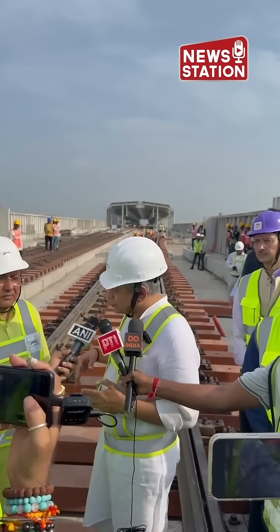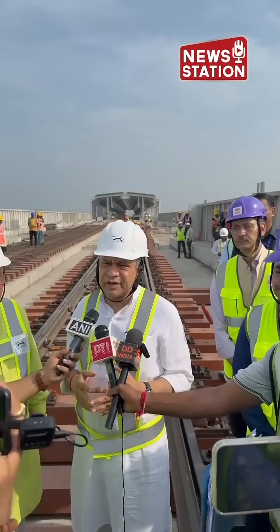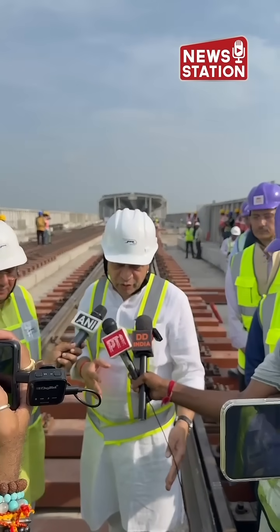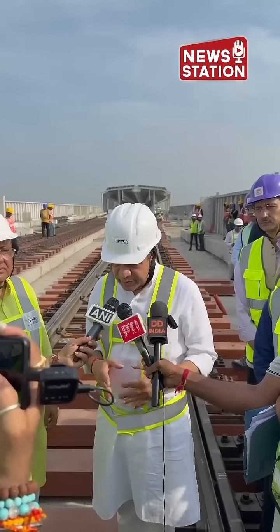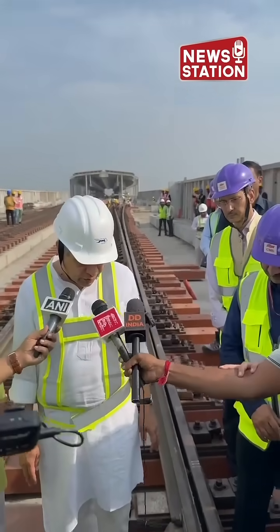If you look at the Surat station today, the entire civil work is completed and now the finishing work and utilities work is going on — this is very good progress. If you look at all the tracks which are getting connected and laid here, the track laying work is progressing very well. Today, the first turnout has been installed here at Surat station on the bullet train project.